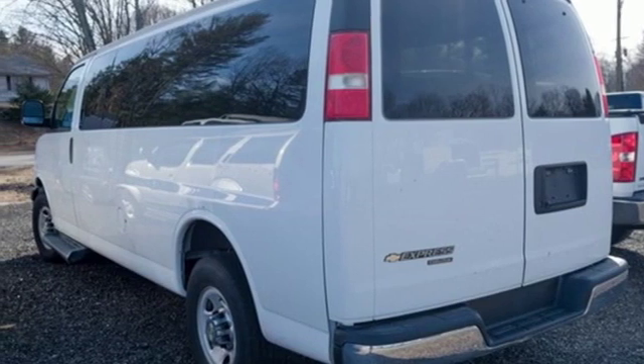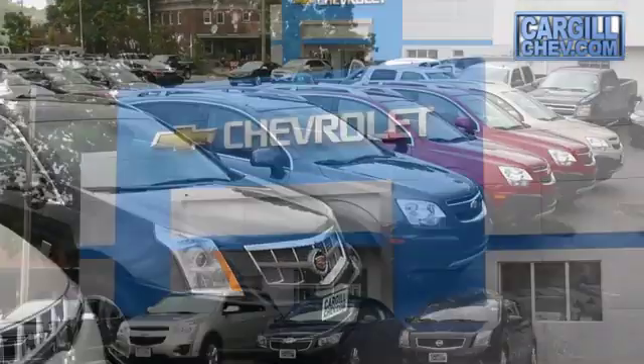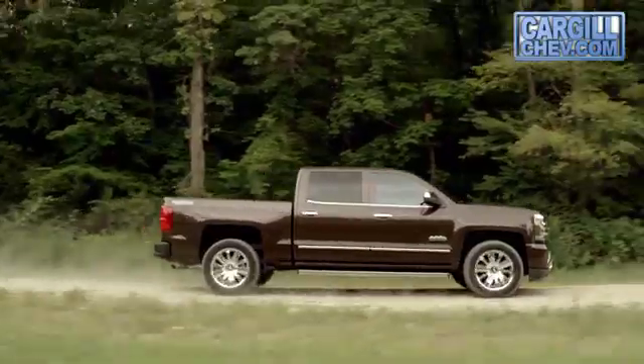See what it can do for you when you take it for a test drive. Welcome to Cargill Chevrolet — we're the dealer at the end of your driveway.